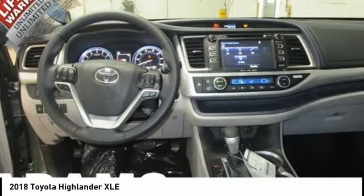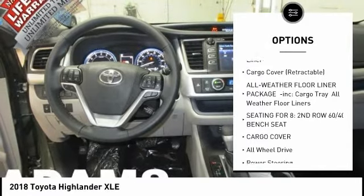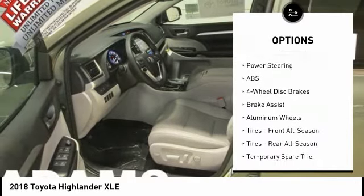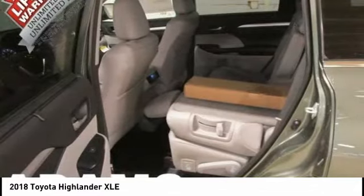Here are some of this vehicle's great options: traction control, power passenger seat, keyless entry, backup camera, navigation system, all-wheel drive, anti-lock braking system, power lift gate, steering wheel audio controls, and stability control.